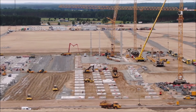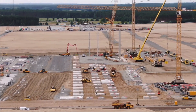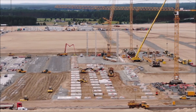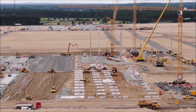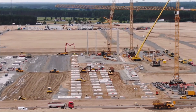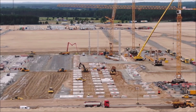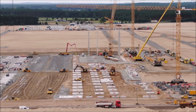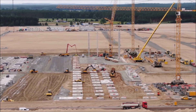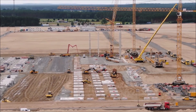Gigafactory Berlin is expected to produce the Model Y for the European region. This should help Tesla expand its reach in the region without relying on vehicle shipments from the United States. Just like Gigafactory Shanghai, Tesla seems to be intent on starting vehicle manufacturing activities on the site as soon as the complex's Phase One zone is completed. This should allow Tesla to start making Model Y electric crossovers even if parts of the entire site remain under construction.